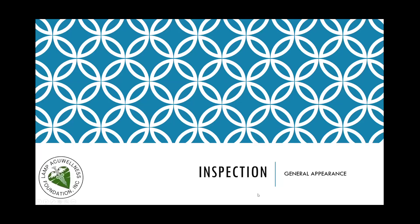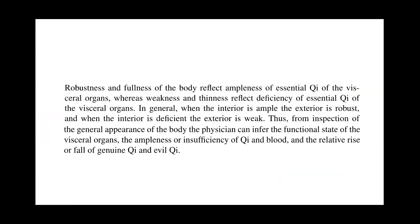Let's discuss inspection of general appearance. Robustness and fullness of the body reflect ampleness of the essential qi of the visceral organs, whereas weakness and thinness reflect deficiency of essential qi. In general, when the interior is ample, the exterior is robust, and when the interior is deficient, the exterior is weak. Thus, from inspection of the general appearance of the body, the physician can infer the functional state of the visceral organs and the ampleness or insufficiency of qi and blood.